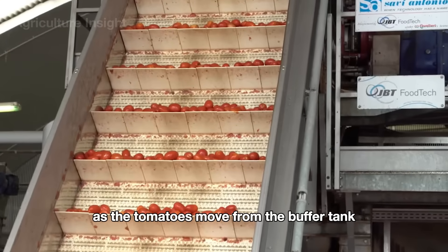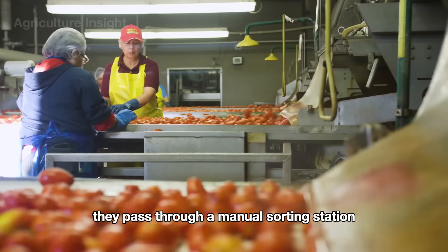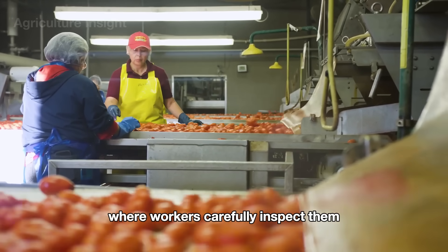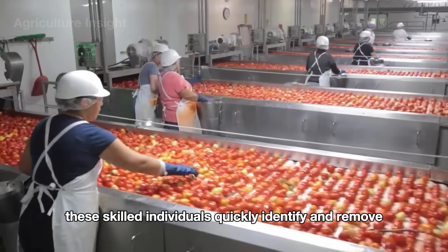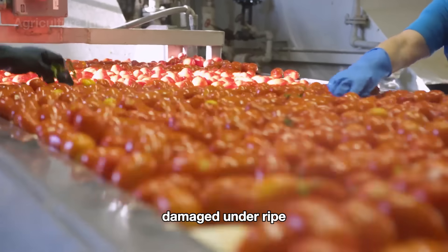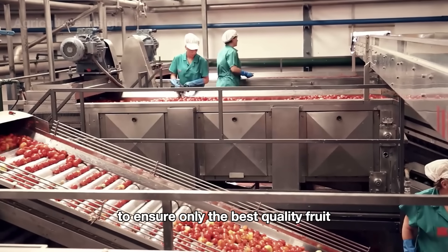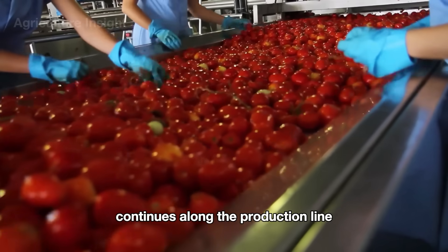As the tomatoes move from the buffer tank into the factory, they pass through a manual sorting station where workers carefully inspect them. These skilled individuals quickly identify and remove damaged, underripe, or overripe tomatoes to ensure only the best quality fruit continues along the production line.